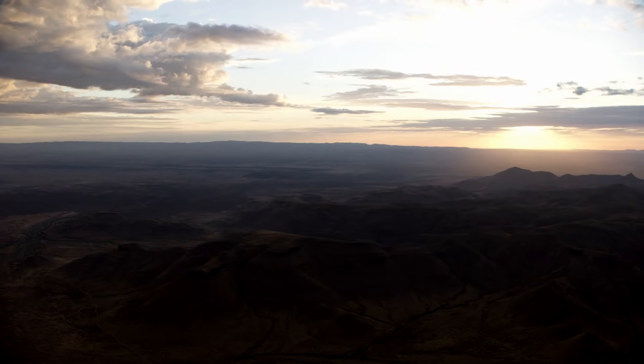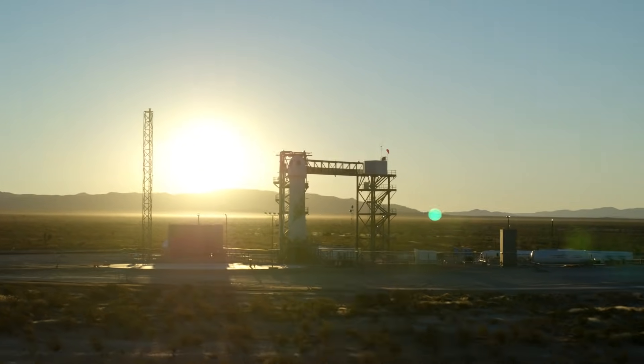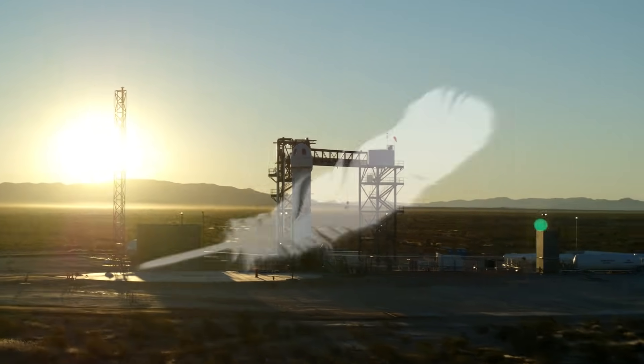This place is the start of something really special, and you can't help but feel that way when you're down at Launch Site 1.